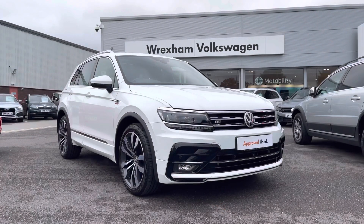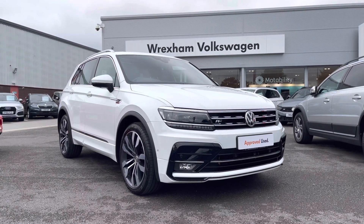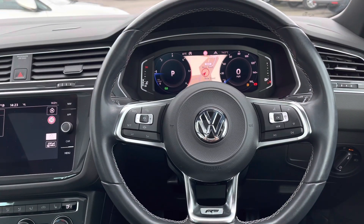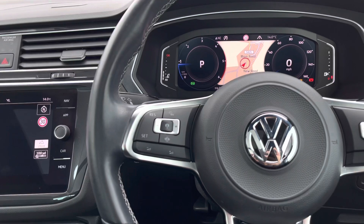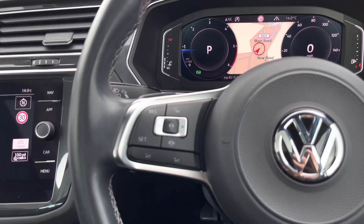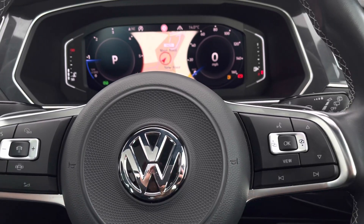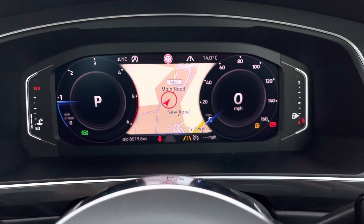That concludes the 360-degree walkaround. Now jumping inside to the driver's seat, we have the leather multi-function steering wheel where you can access your media functions without taking your hands off the wheel. We also have adaptive cruise control, perfect for long motorway driving, and on this side you can easily shift through your active information display.